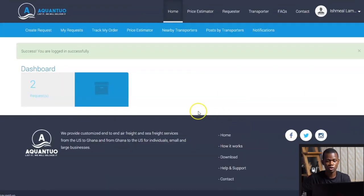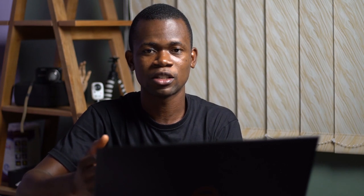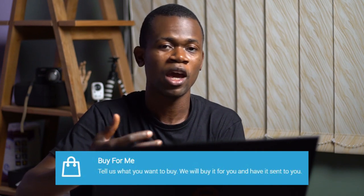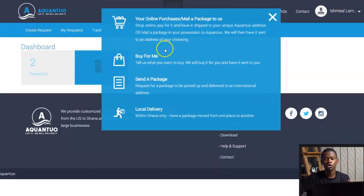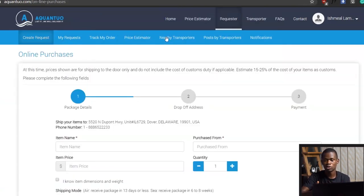If you don't have an account, you'll need to create one. Once you create or log into your account, you have a couple of options that allow you to create a request. The services they offer include: purchasing a product from any e-commerce site and having it delivered to their location so they ship it to you; having them purchase a product online for you and ship it to you if you're in Ghana; or having them pick up a product you've already purchased from a certain location and ship it to you.